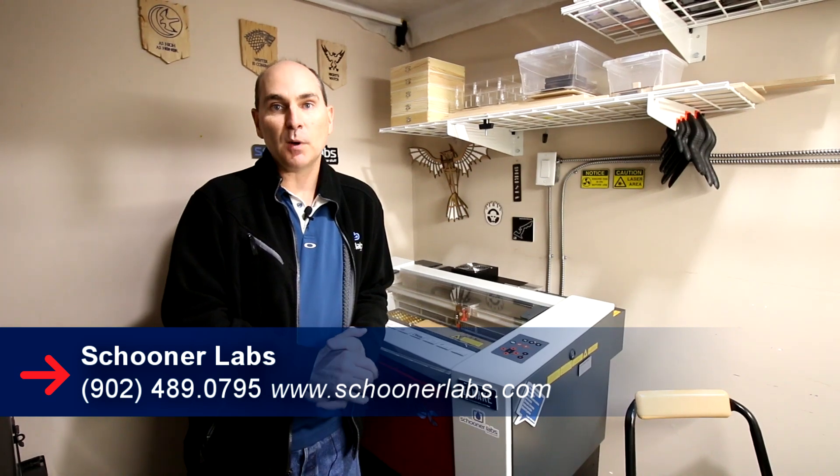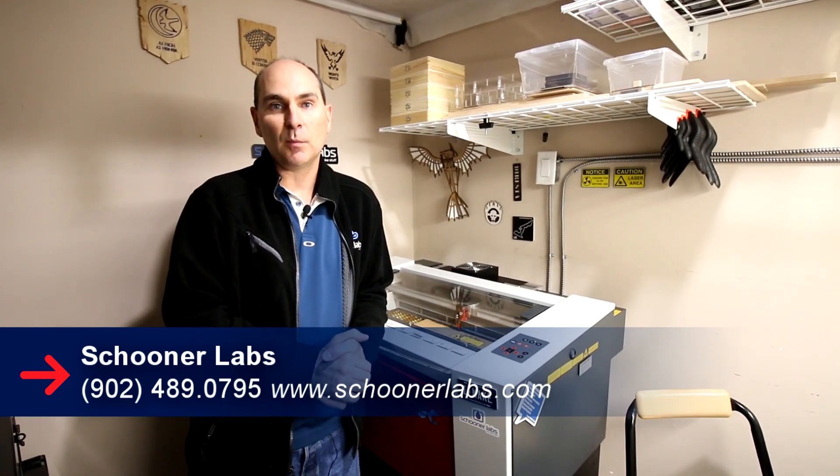I'd like everyone to come visit us on our website at SchoonerLabs.com, or you can check us out on Instagram, where we're the most active on social media, but we're also on Facebook and Twitter as well. We'll see you next time.